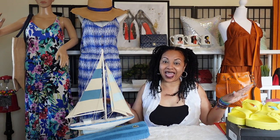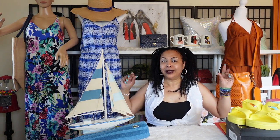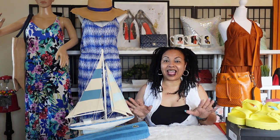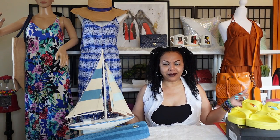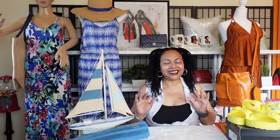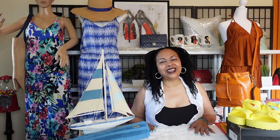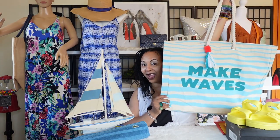Hey girls, welcome back to my channel! I'm so excited today to talk to you about beach bags. You know we've been doing the bikini and bags series here on my channel. Today I wanted to talk about some lovely beach bags — we talked about how sometimes you want to wear your designer bags to the beach, and sometimes if you're going in the water you'll need a bag for your wet towel. So let's talk about my burlap and canvas tote bag collection.